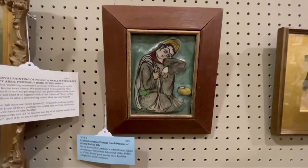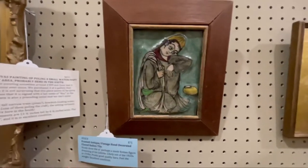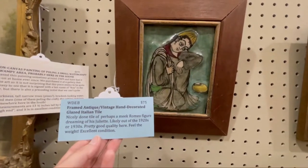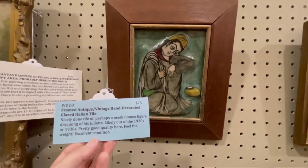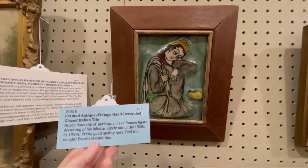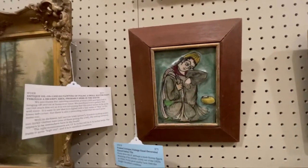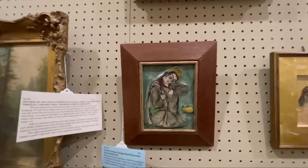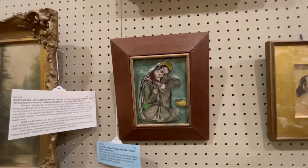This is amazing. You know what, this reminds me a lot of the things that used to be at Salem College before they sold them at auction.